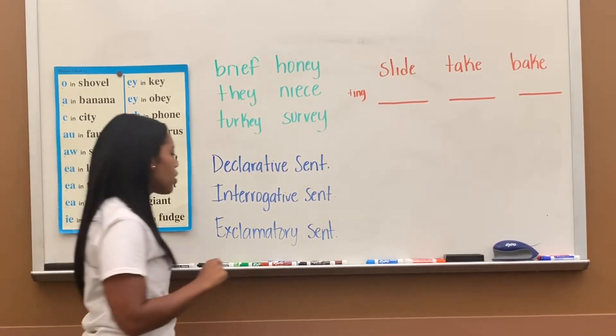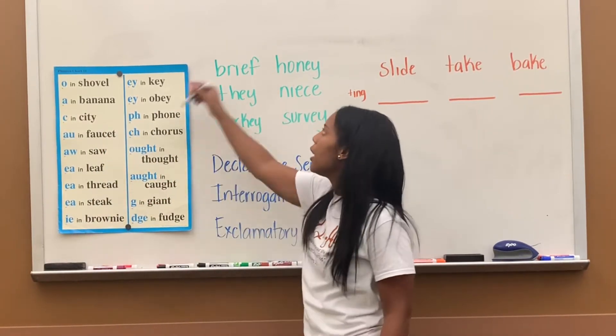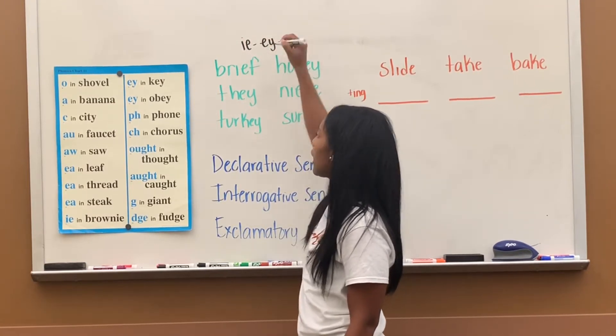Today we'll move on to new sounds on chart 11. We're going to do IE that says E, EY that says E, and EY that says A, like in obey.